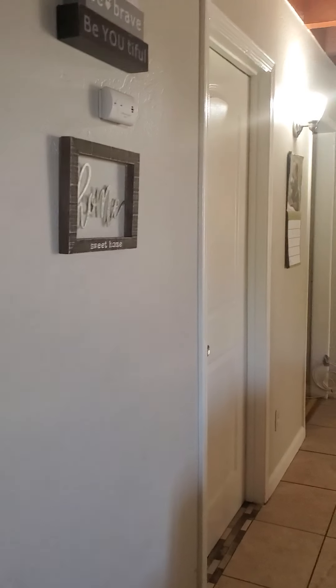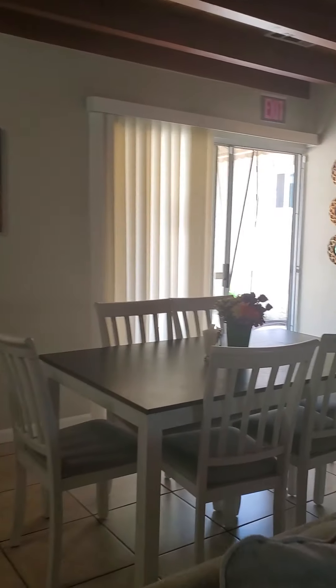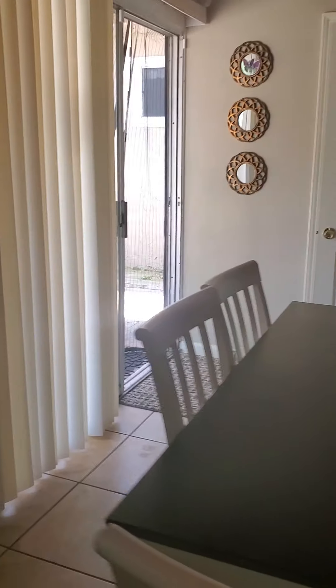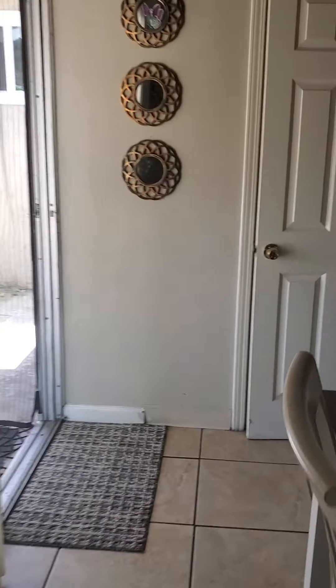And then we go this way to get to the second part of the house. I live up those stairs, so there is a live-on-site property manager, housing manager — that's me.